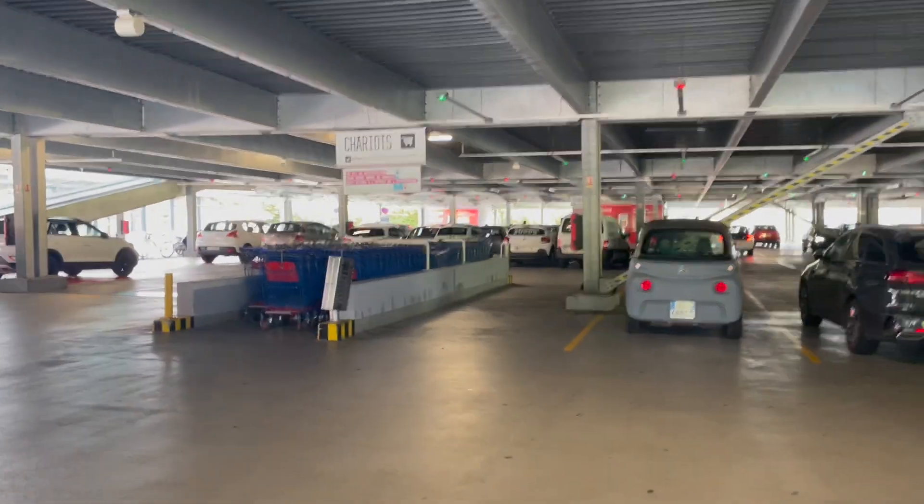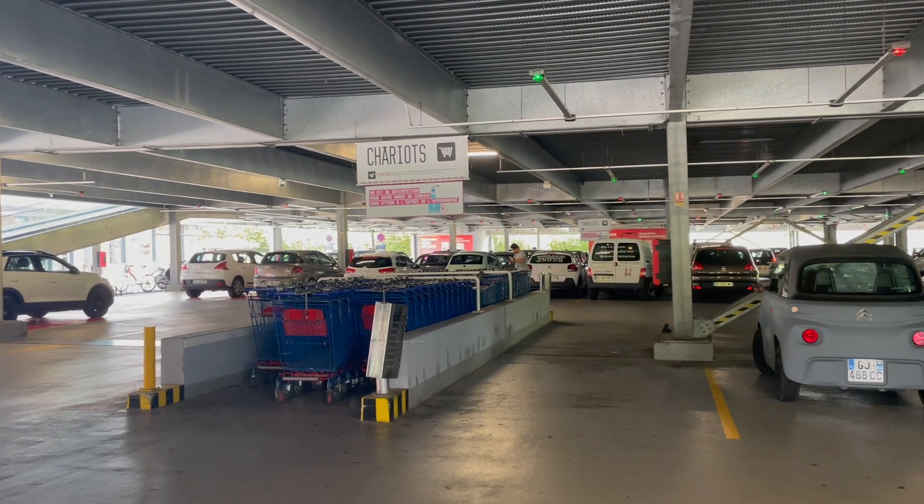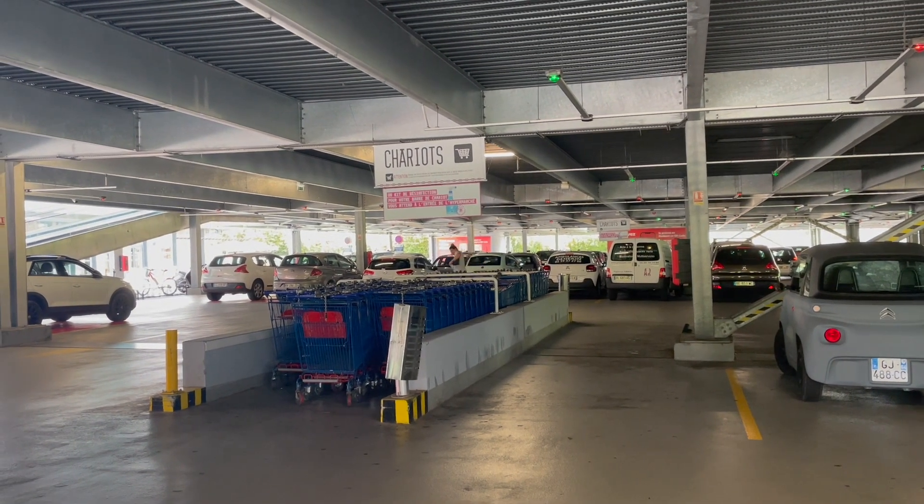Funniest thing I think about France so far — your shopping cart is a chariot. No, you cannot ride in it.